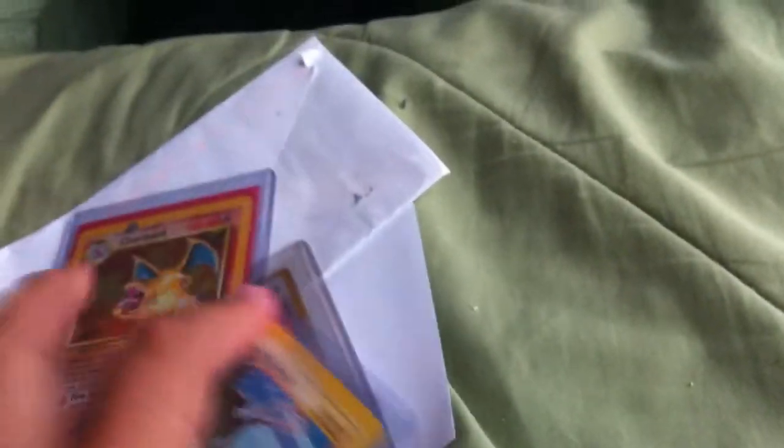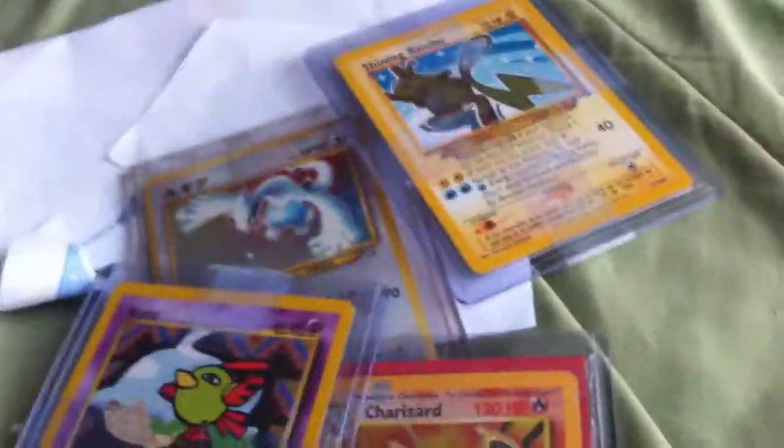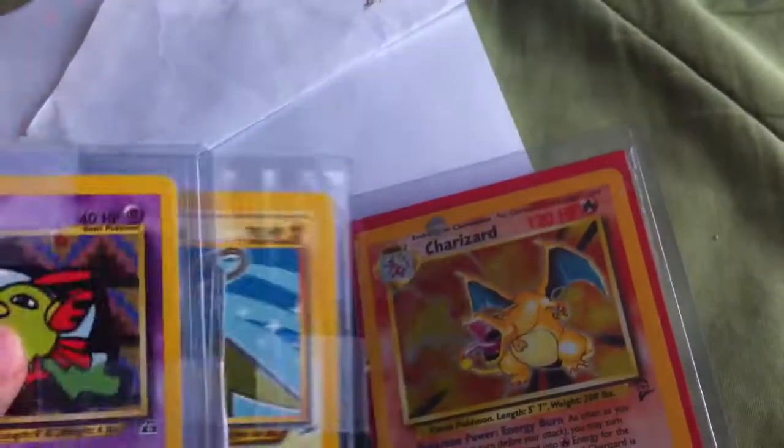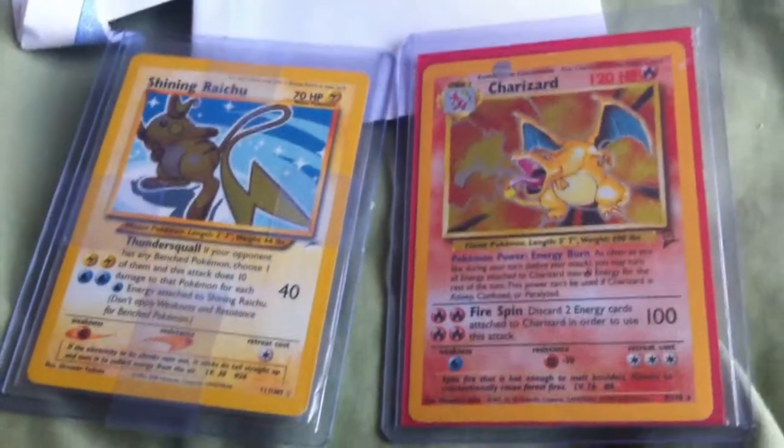So overall, a pretty good day for Pokemon for me. Thanks for watching guys, and hit like if you liked the video. I can't get over how awesome these cards are, but thanks guys, later.